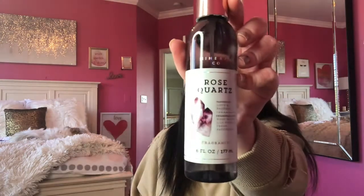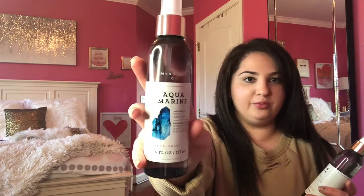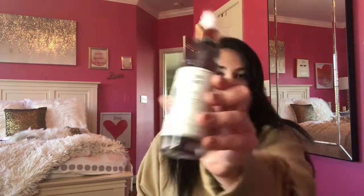I bought one of each of the fine fragrance mist — the Rose Quartz, which is love and passion, and then Aquamarine and one of the Moonstone. So just one of each of those.